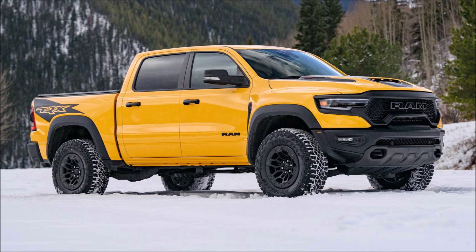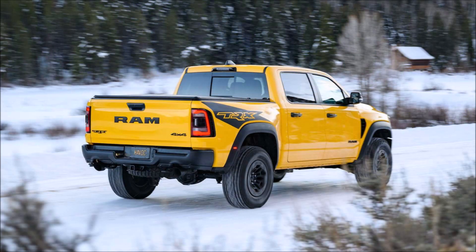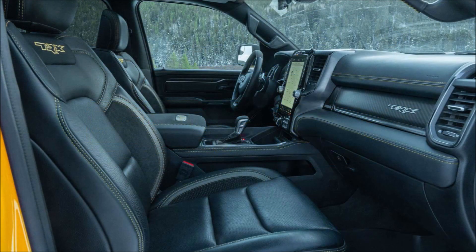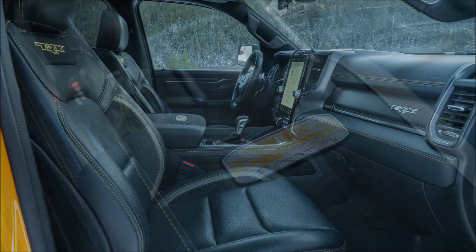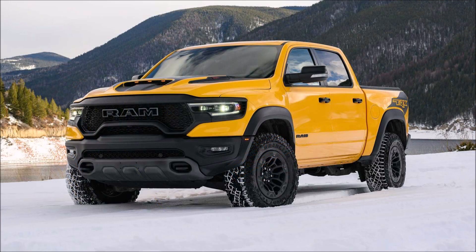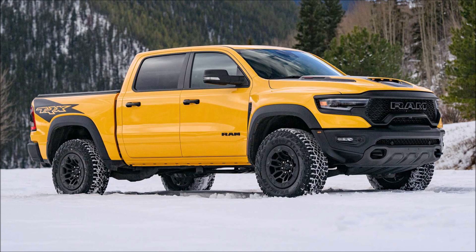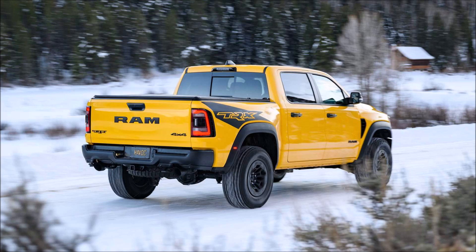When the Ram 1500 TRX debuted for the first 2021 model year, it had a base price of $69,995. The high performance truck was significantly costlier for the 2022 range since it started at $83,890. For 2023, it received yet another price hike starting at $84,555. If you step up to the Havoc Edition you see here, you're going to be paying six figures — $104,550 — and a steep $1,895 destination fee, making it even more expensive than the 2022 Sandblast Edition.